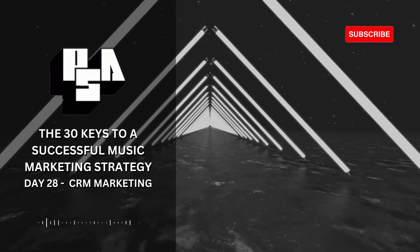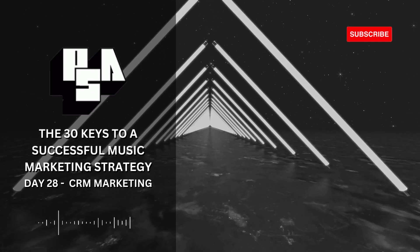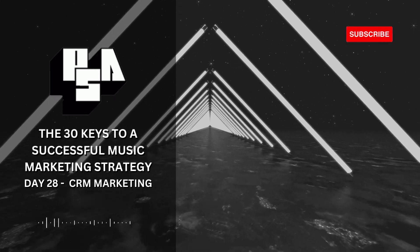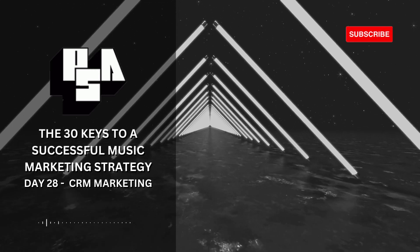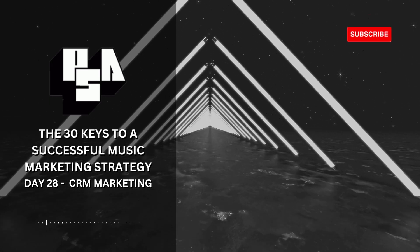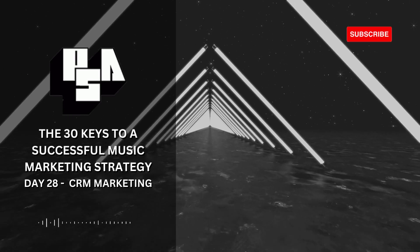If you found this lesson valuable, please consider leaving a like on this video. Your support helps this content reach more people who are eager to master the keys of music marketing. Thank you for tuning in today. I look forward to seeing you tomorrow on Day 29, where we will unlock another key to building a successful music marketing strategy. Thank you for watching, and see you all tomorrow.